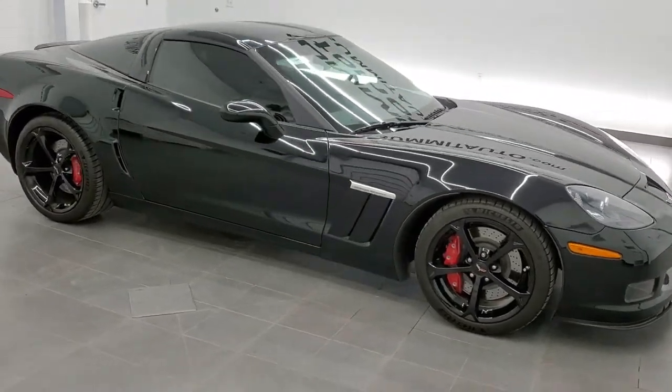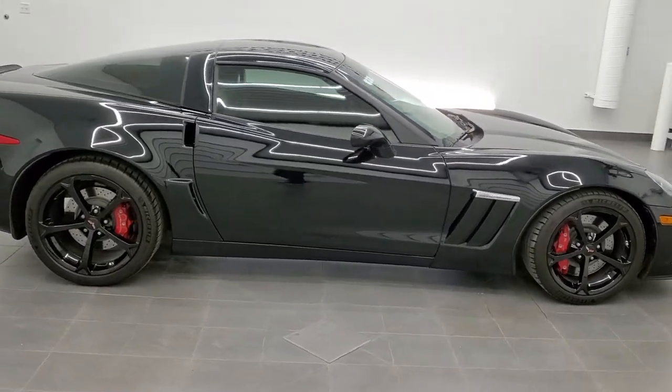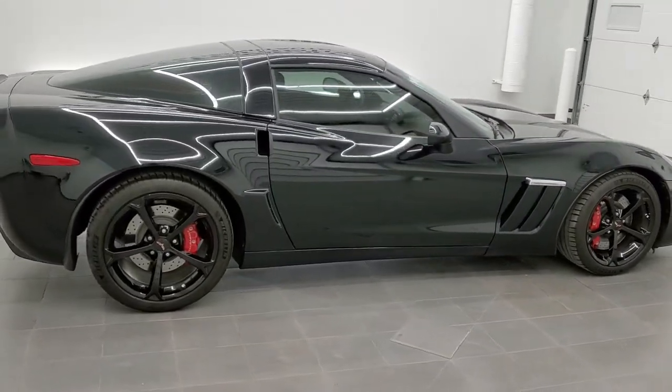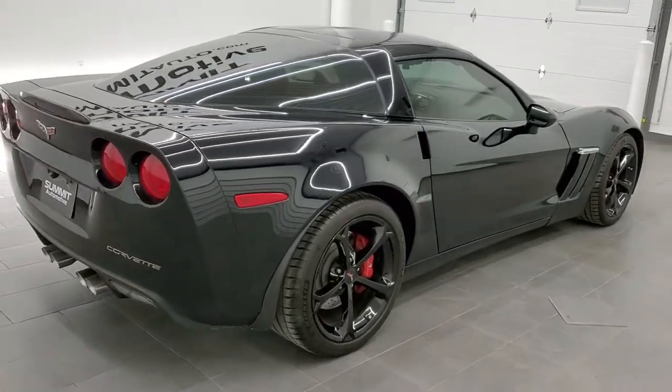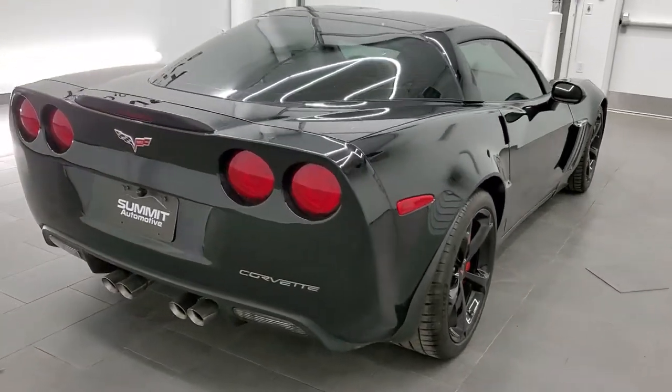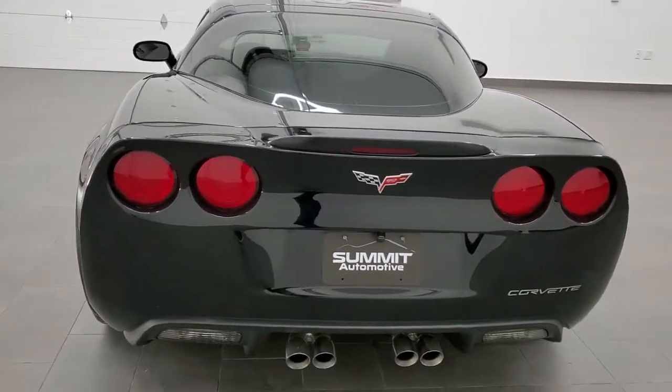This is stock number 11475Z. We are here at Summit Automotive in Fond du Lac, Wisconsin, your new and used sports car headquarters. Today we are checking out this super clean 2013 Chevy Corvette Grand Sport LT1.